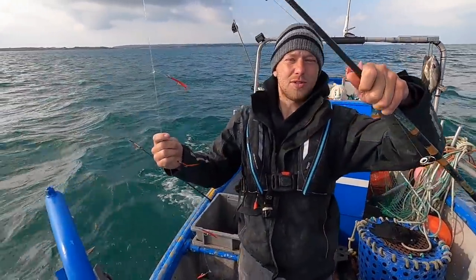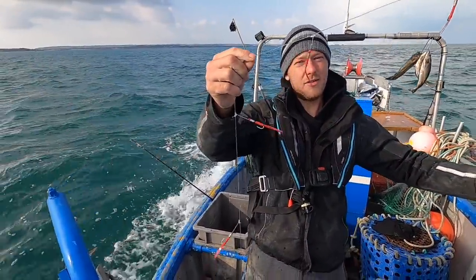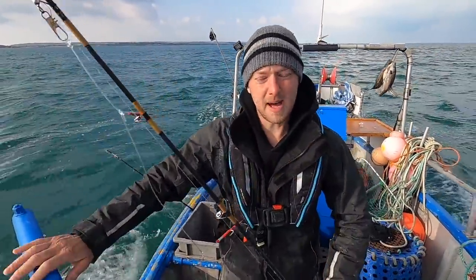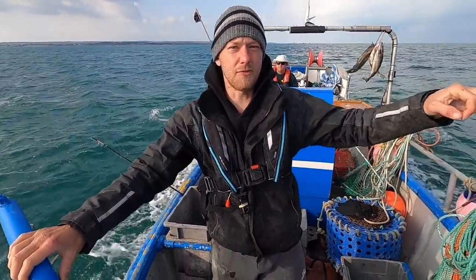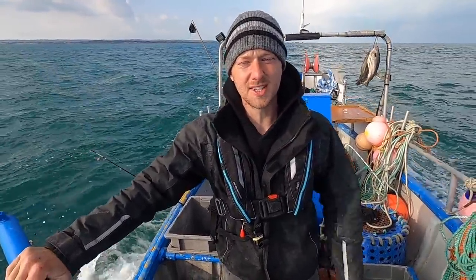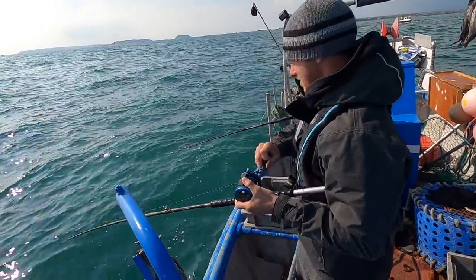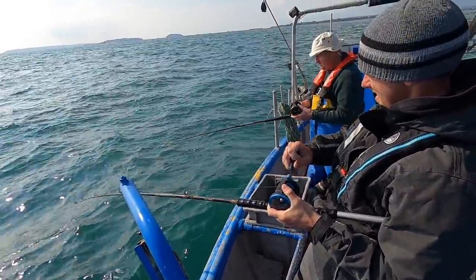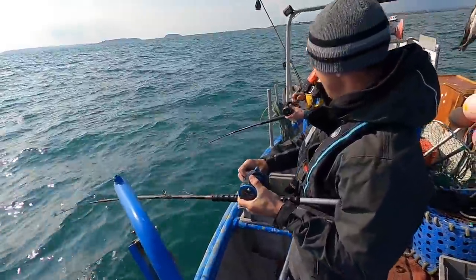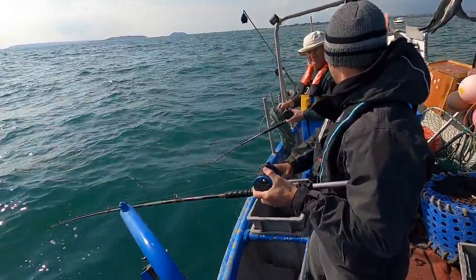We're using my dad's old-school seventh-century rod right here and the old mackerel feathers. We've got about 10 hooks on the trace and we're just moving from reef to reef until we find the fish. Hopefully we can come on some good ones. Fish on, guys — finally found a few!